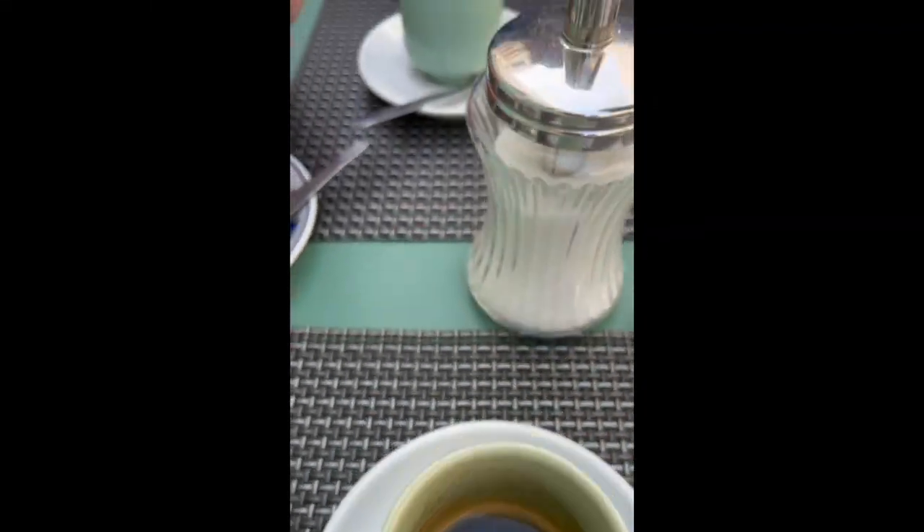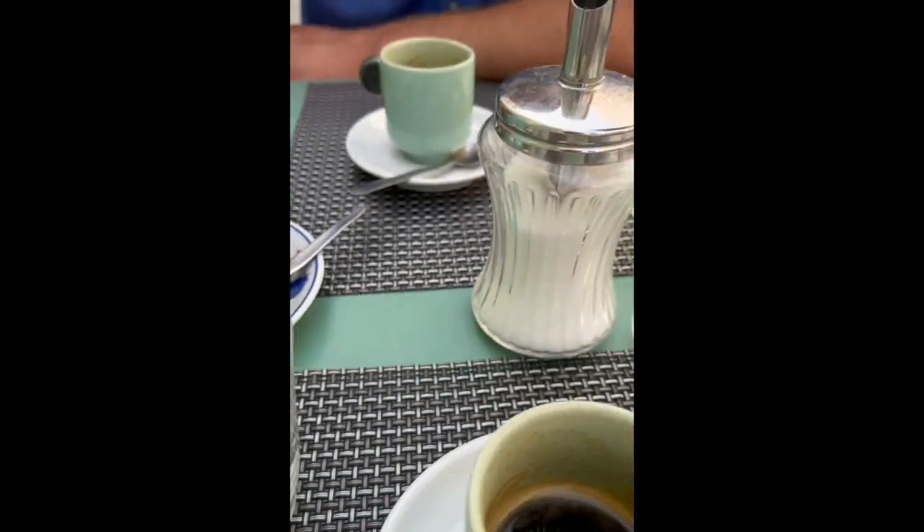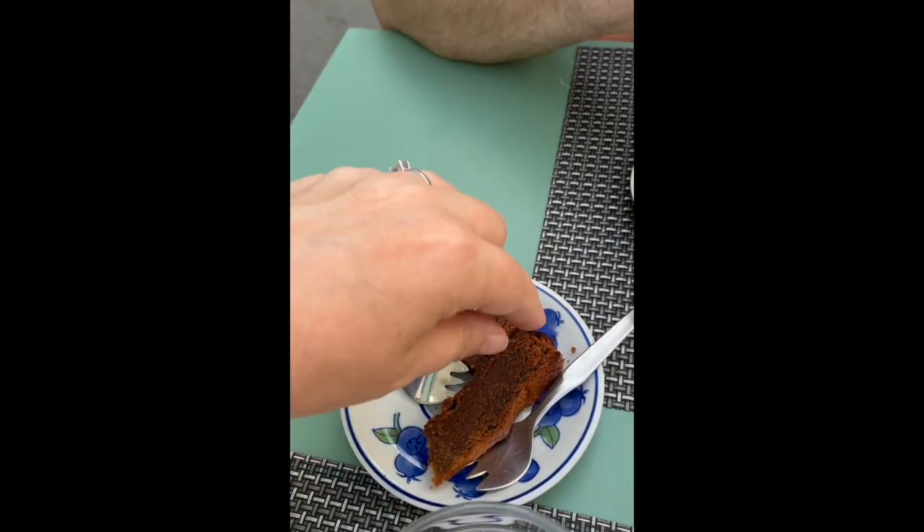They definitely spoil us at this little place. We ordered two espressos and we got water and two little samples of cake. We definitely like this establishment.